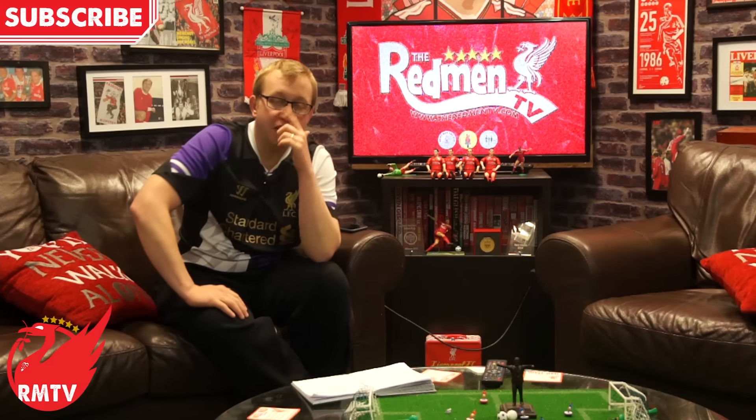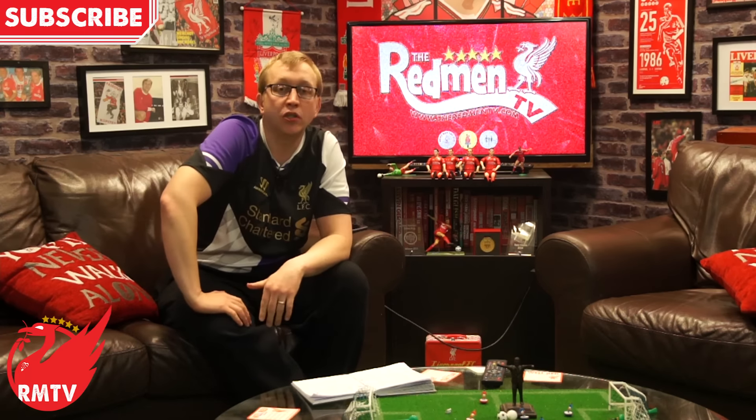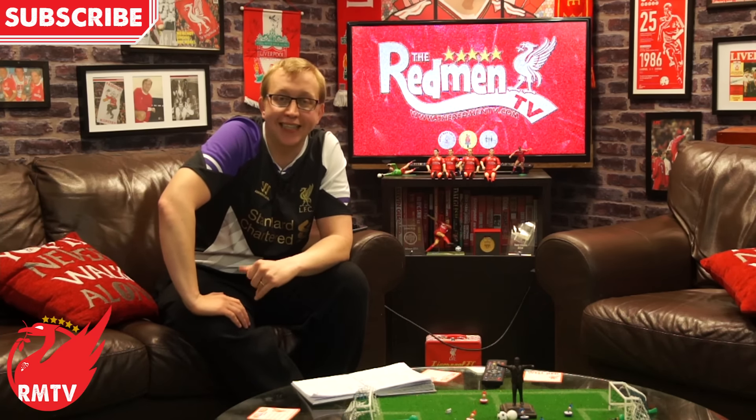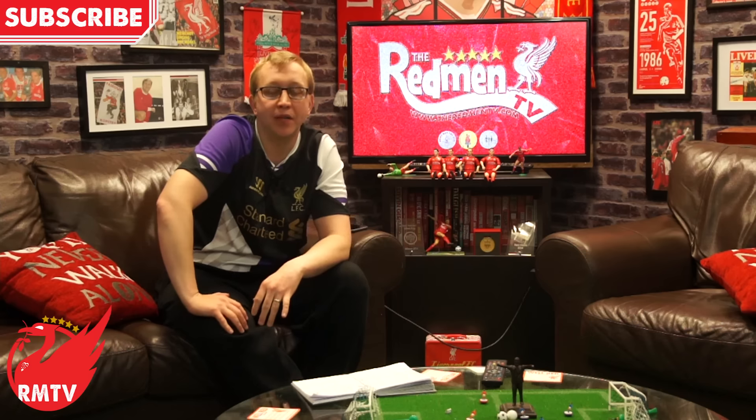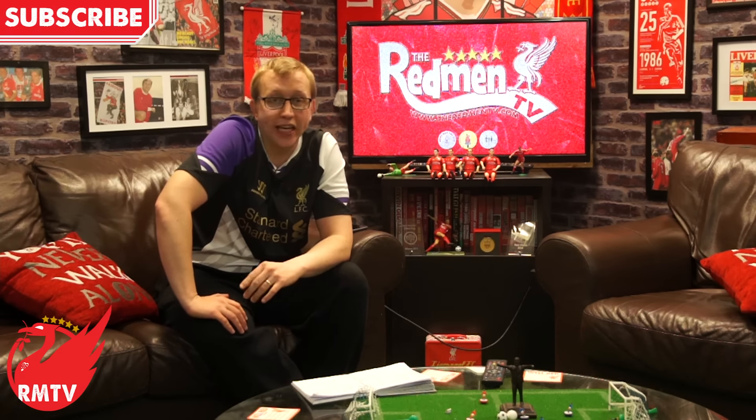Hello and welcome to Redmen TV. It's player ratings time as Liverpool run out 2-1 winners and put some pressure on West Ham, Man United and Southampton in the Premier League. We've got a big game coming up against Everton in the week, but right now we're here to look at the Bournemouth player ratings.